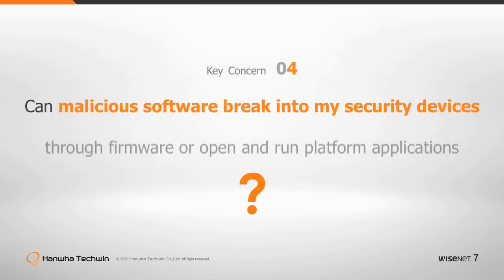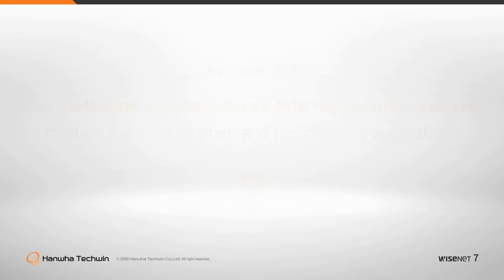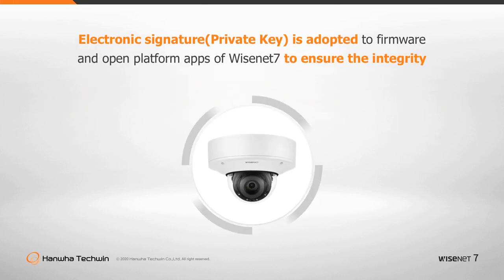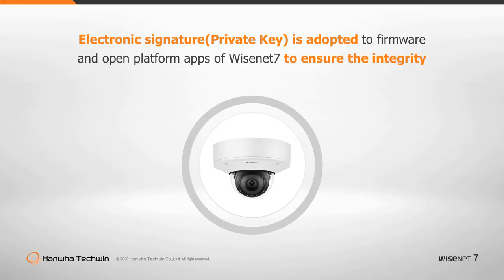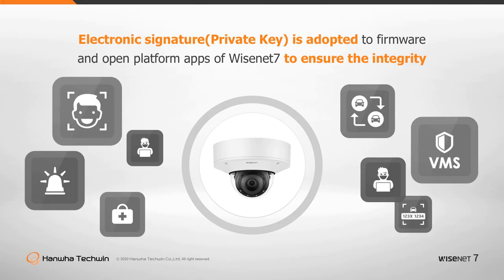Can malicious software break into my security devices through firmware or open platform applications? Devices compromised by malicious software can give a hacker the ability to run system actions. This will be true for compromised open platform apps too. Wisenet 7 security verification checks for data integrity at boot up or after updates.